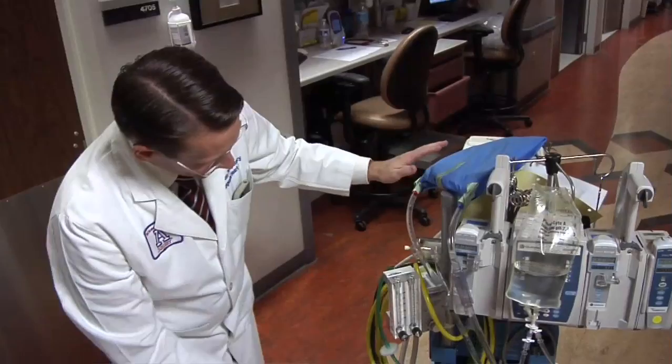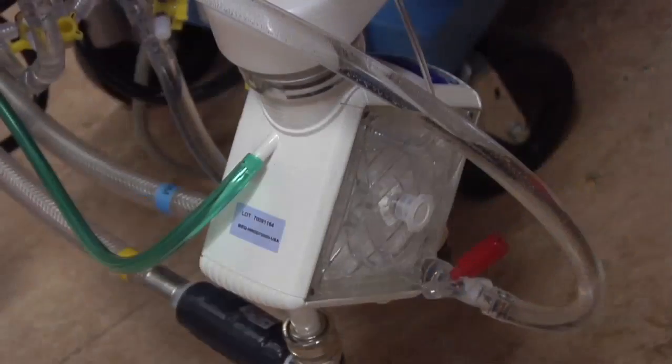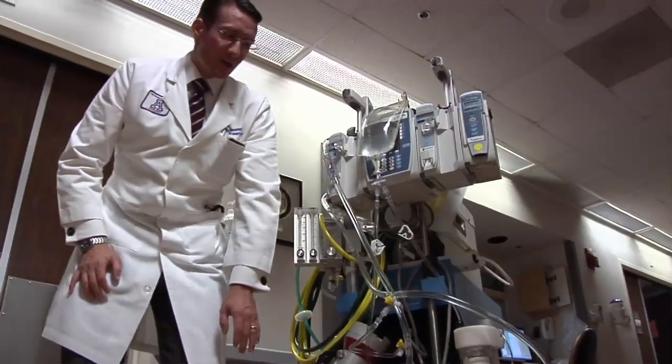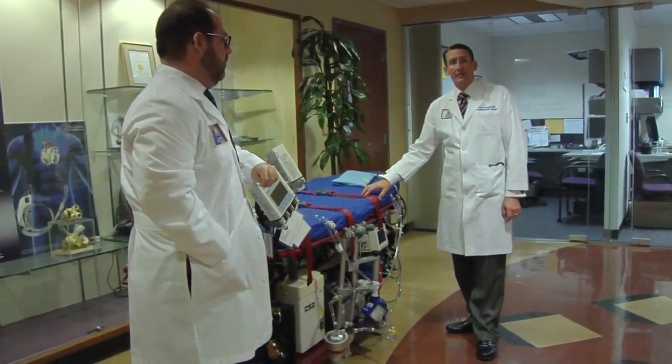We actually have a device, a piece of equipment that helps put oxygen into your blood, and it does it by passing the blood through a membrane. The University of Arizona has even designed a mobile ECMO system for transporting patients between facilities.